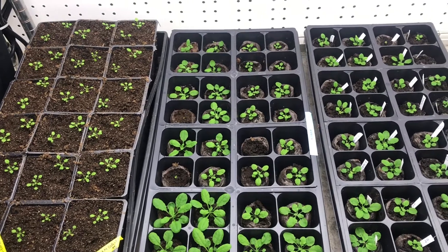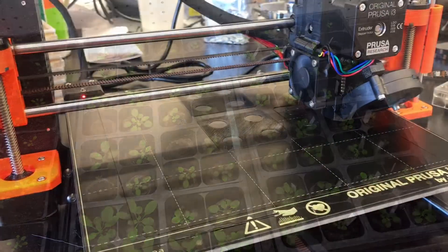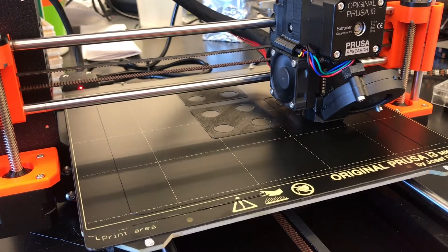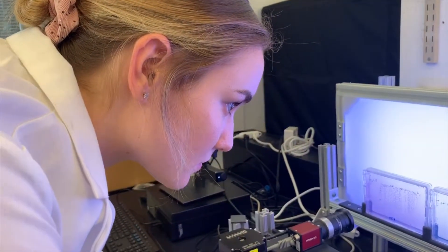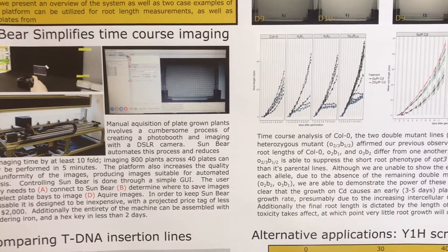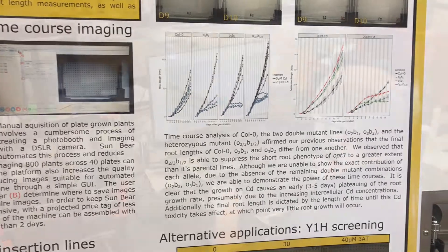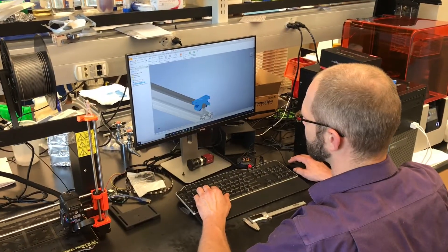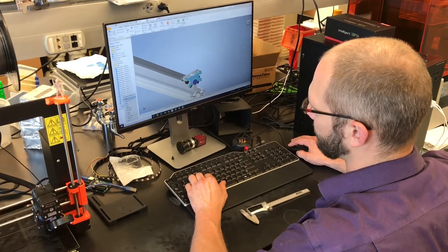Considering our abundance of candidates and the high-throughput nature of the experiment, the development of advanced robotics for imaging has become imperative. Our lab is unique because we integrate novel robotics in growing and imaging our plants. We have created a high-throughput root imaging machine and collaborated with computer scientists to develop root tracing software. We are now working on a similar machine with similar software to generate time course images of shoots.